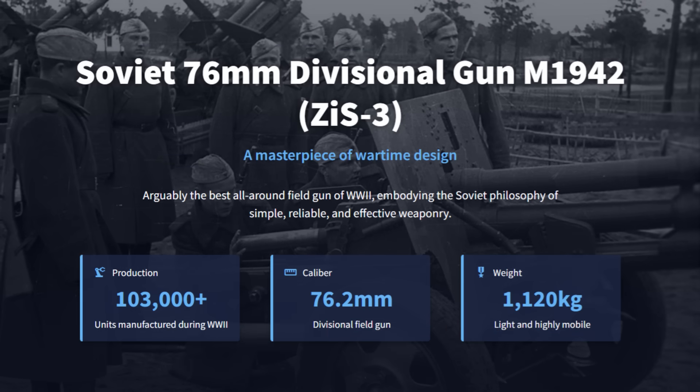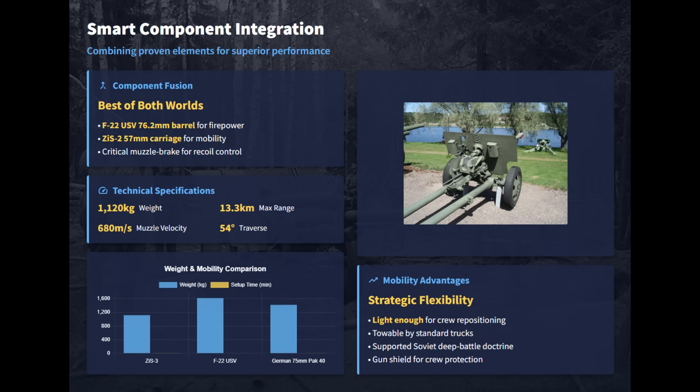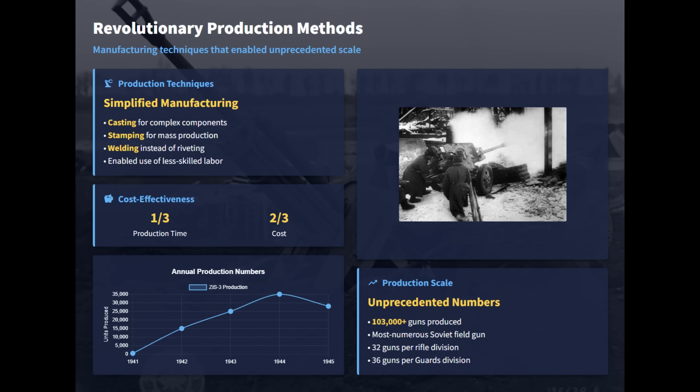The Soviet 76mm divisional gun M1942, or ZIS-3, was a popular wartime design with over 100,000 units produced during World War II. Vasily Grabin's revolutionary design philosophy prioritized mass production from the start, combining proven components to drastically cut manufacturing time and cost. The ZIS-3 smartly integrated the powerful 76.2mm F-22 barrel with the light and mobile ZIS-2 57mm carriage for superior performance. Unlike other artillery pieces, the ZIS-3 simplified manufacturing techniques like casting, stamping, and welding to ensure unprecedented production scale, making it the most numerous Soviet field gun of the war.